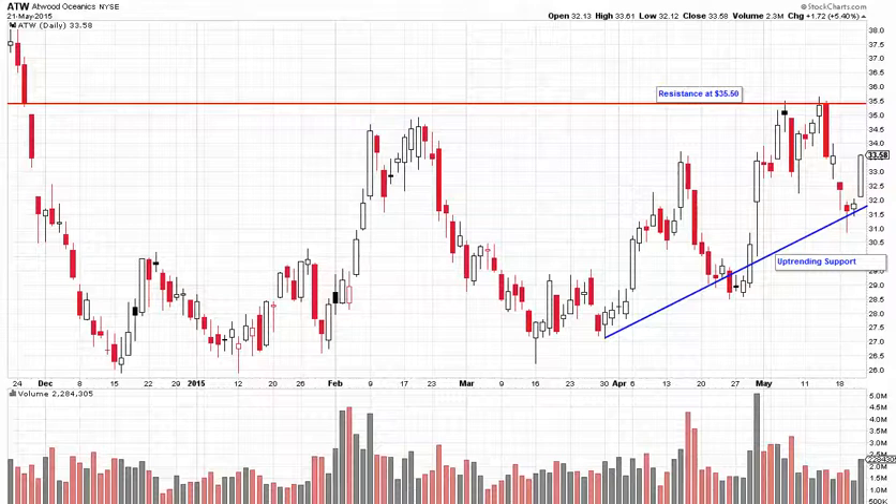Well it all comes down to buyers and sellers. Price patterns like the ascending triangle in ATW are a good quick way to identify what's going on in the price action, but they're not actually the reason a stock is tradable. Instead, the why comes down to supply and demand.